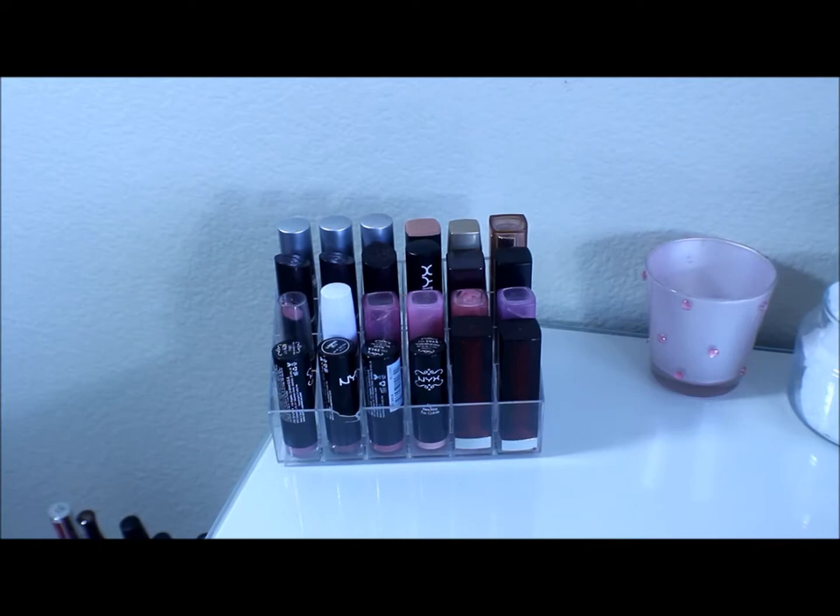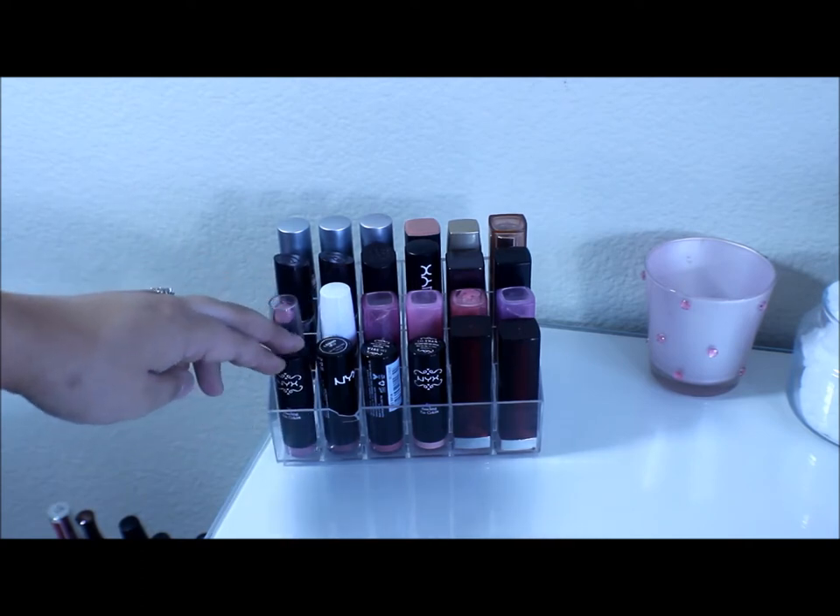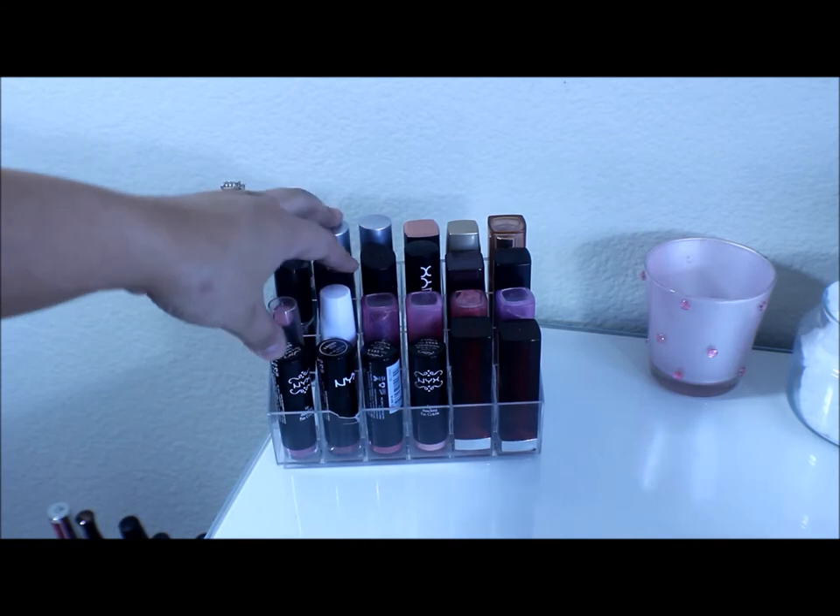The first thing you can see here is a lipstick holder. I got this on eBay for about $5 — very inexpensive. These are my least worn lipsticks; I don't really gravitate to these much.